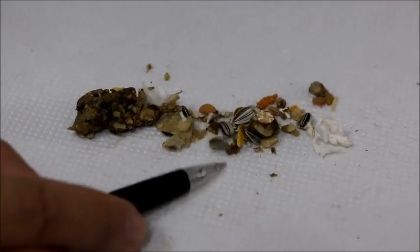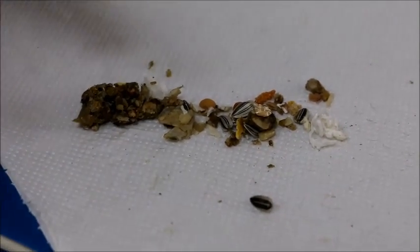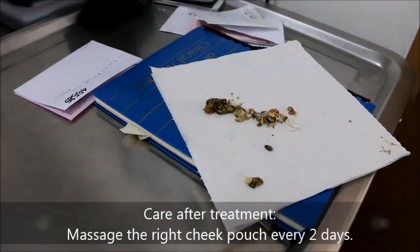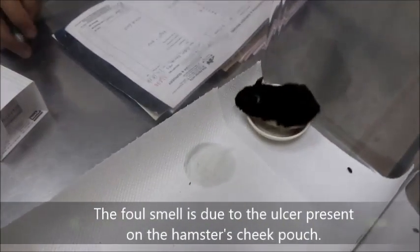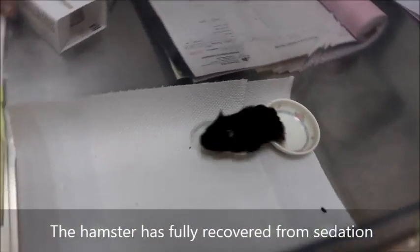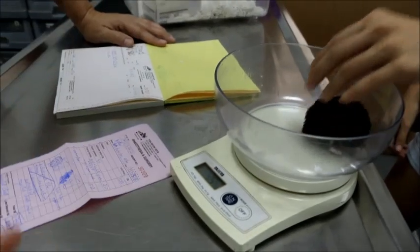Whatever it is, just reduce the food. Or massage the right cheek pouch every day or every two days to make sure that it's empty. The smell may also be due to a cheek ulcer. Now I can see the hamster has recovered fully from the sedation. He's looking for his food again — very obsessed with storage, only on one side.